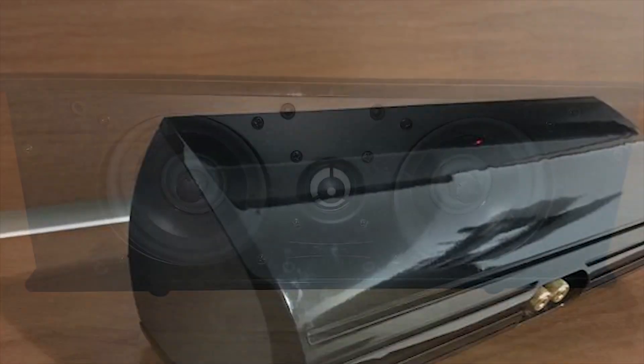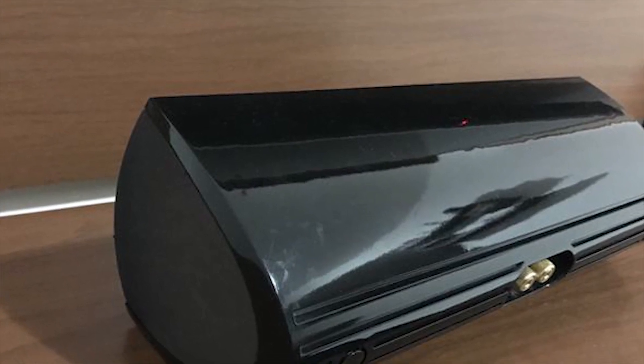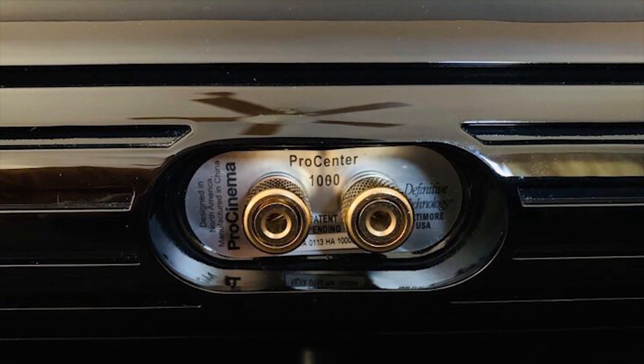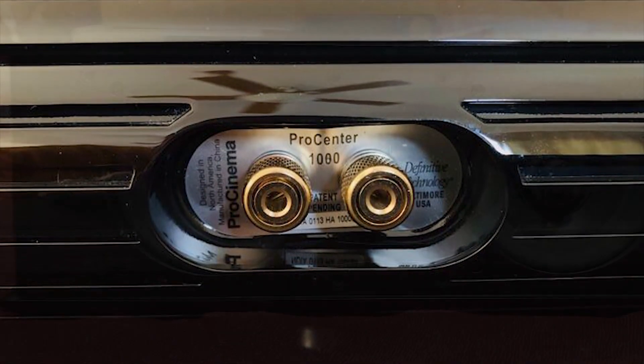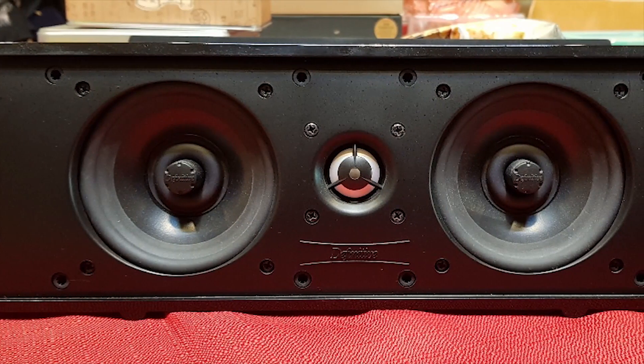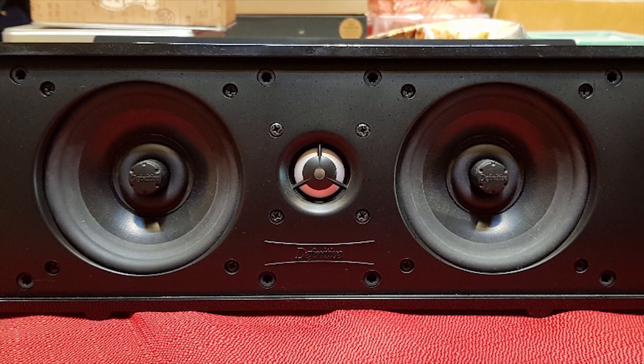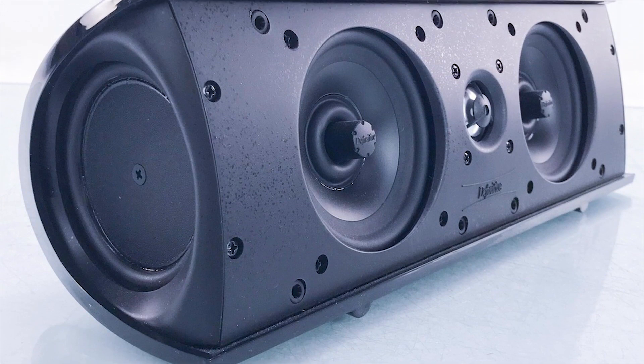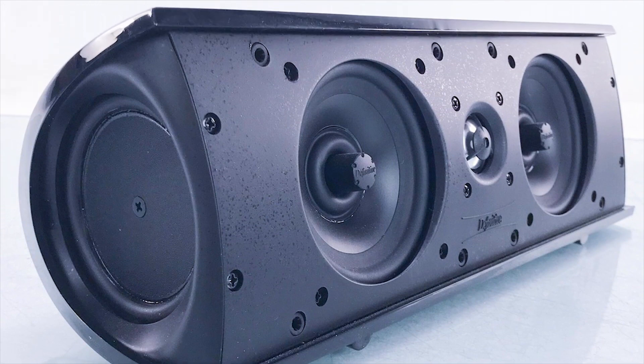The ProCenter 1000 is designed to provide a double surround system setup. This dual system and balanced aspect bring about reverberation of sound, matching that of other alternative and much more prominent speakers. Its aluminum domed tweeter further generates excellent high frequencies, so high that it would be assumed that it's being produced from a much bigger speaker.